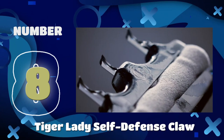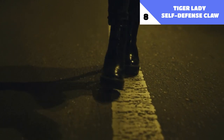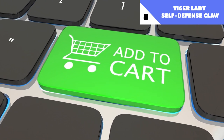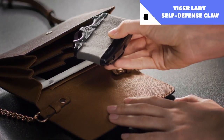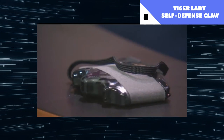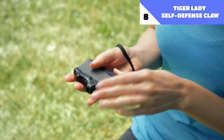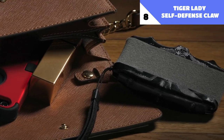Number 8: Tiger Lady Self-Defense Claw. The world has become a much more dangerous place with violent attacks occurring in even the safest of areas, so buying self-defense products to protect yourself is a necessity. What you see on the screen is a self-defense weapon designed specifically for women — the Tiger Lady Self-Defense Claw. The device fits in your hand and may be used anytime you go for a stroll outdoors. You may store your fingers in the device's indentations, and when you need to protect yourself, clenching your fist will expose a pair of claws that can be used to defeat your attackers. With the Tiger Lady, you can transform into a real-life Wolverine.